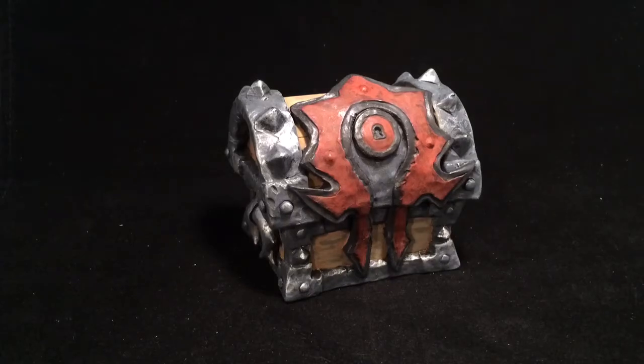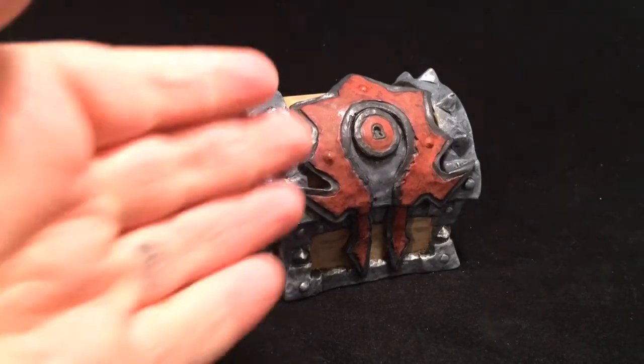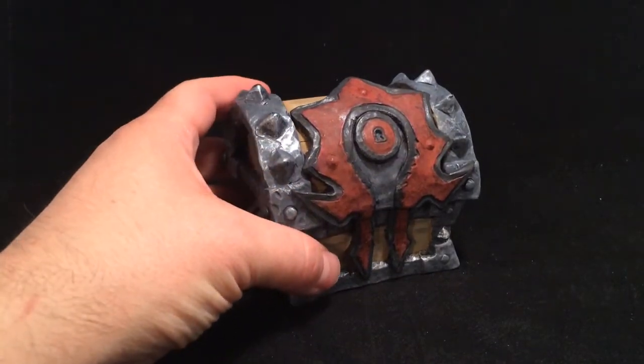Here we have a custom engagement ring box based on World of Warcraft. This is actually a gunship armory chest that is obviously for the Horde. For the Horde.